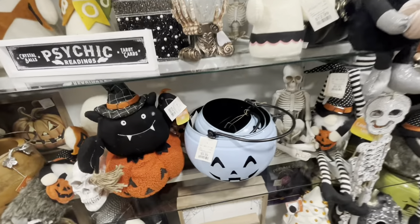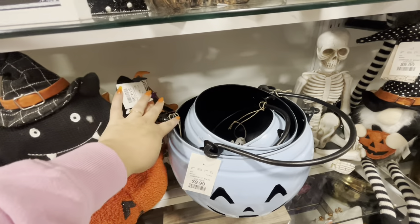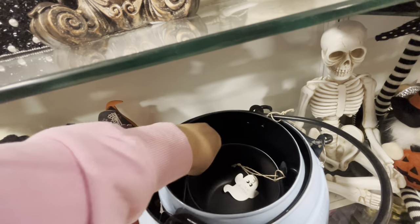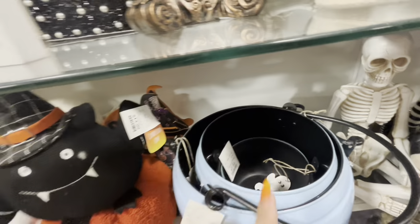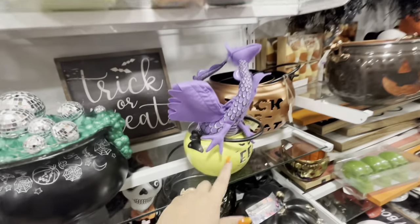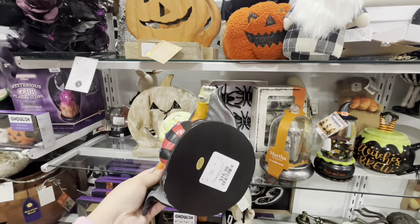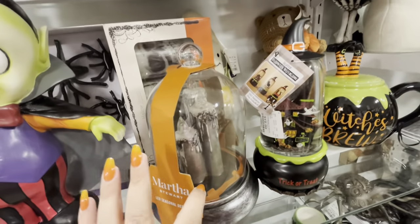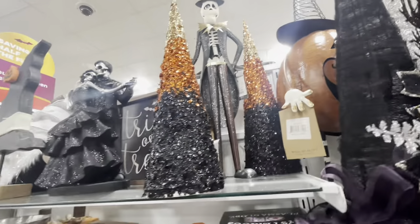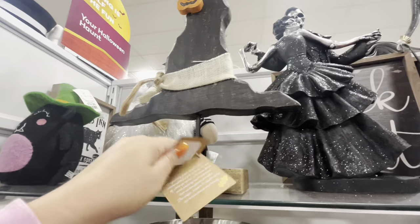Oh look — blue pumpkins! I have not seen blue pumpkins like this before. The big one is $16.99, the middle one is $9.99, and the little one is $8. Those are cute! They have this color too — and a little one. Oh my gosh, look at Dracula — he's a cutie pie for $17! And another one of these lantern-style pieces with candles — he's new, $25. They have this witch hat over here for $20.